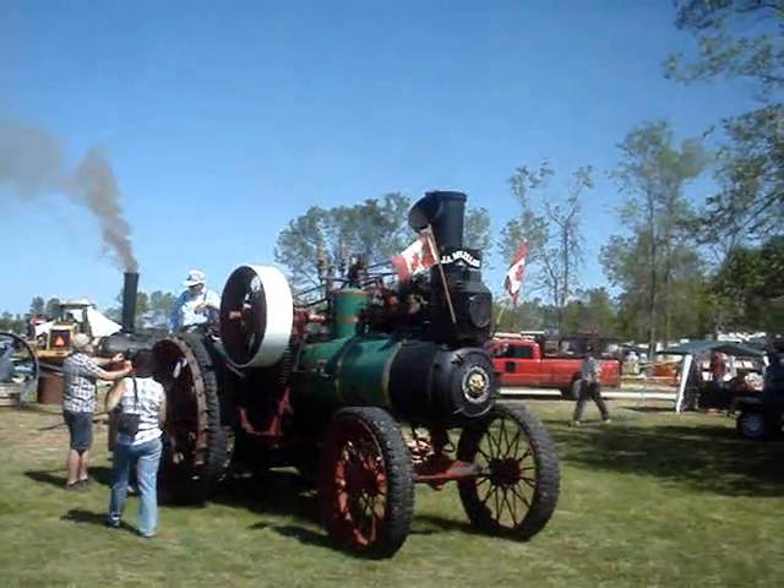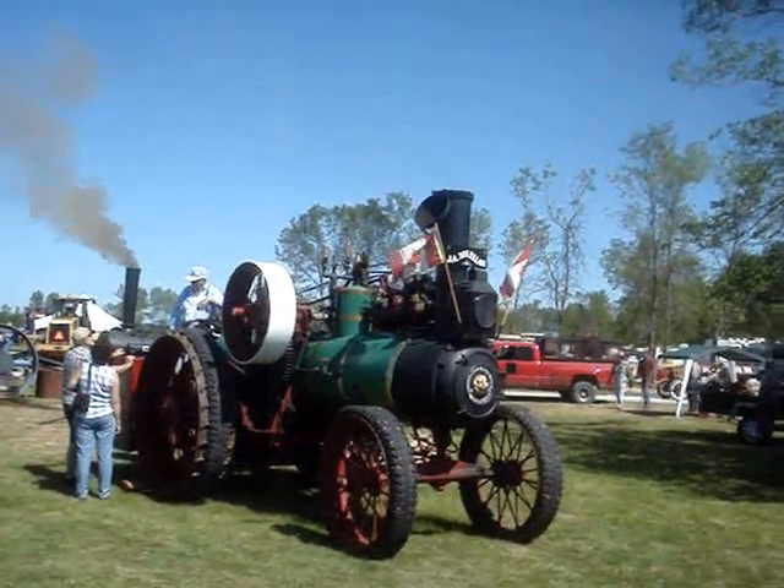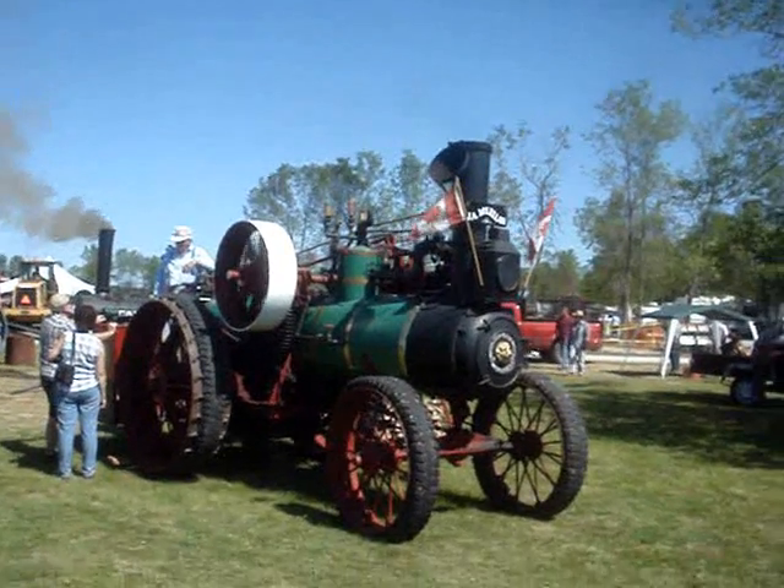That's like the one that Jeremy's dad used to have. Jeremy's dad was into this kind of stuff? Yeah, he did a steam engine, one of these ones, restored it all.